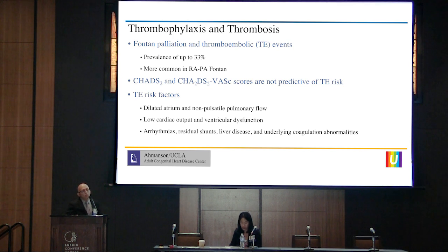It's important to know that classic risk calculators for clot formation, such as CHADS or CHADS-2-VASC score, do not apply to adult congenital heart disease in general, and specifically not to Fontan patients. Risk factors that apply to Fontan physiology include dilated atrium, non-pulsatile pulmonary flow, low cardiac output, ventricular dysfunction, arrhythmias, residual shunts, liver disease, and underlying coagulation abnormalities. It's worth mentioning that liver disease is associated not only with coagulation issues but also with an increased risk of bleeding.